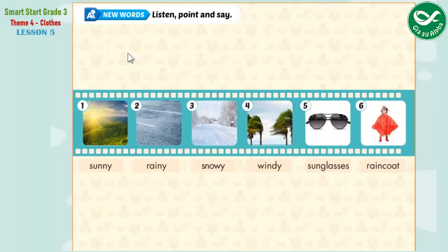New Words. Listen, Point, and Say. 1. Sunny. 2. Rainy. 3. Snowy. 4. Windy. 5. Sunglasses. 6. Raincoat. 1. Sunny. 2. Rainy. 3. Snowy. 4. Windy. 5. Sunglasses. 6. Raincoat.